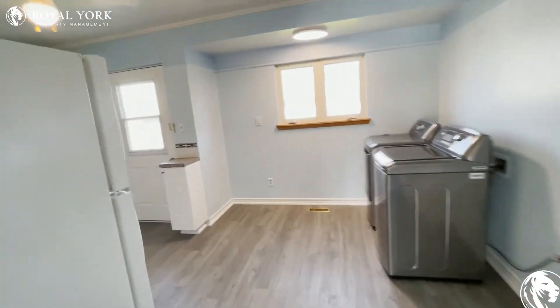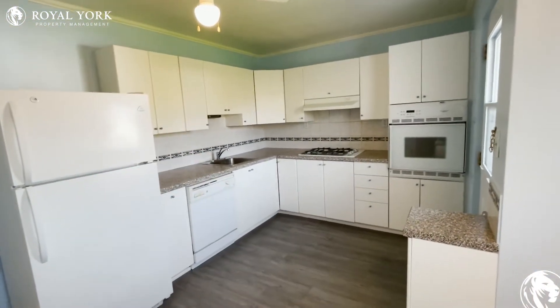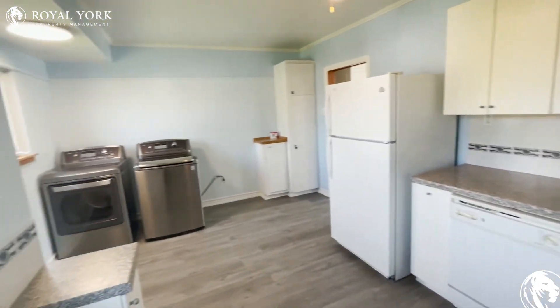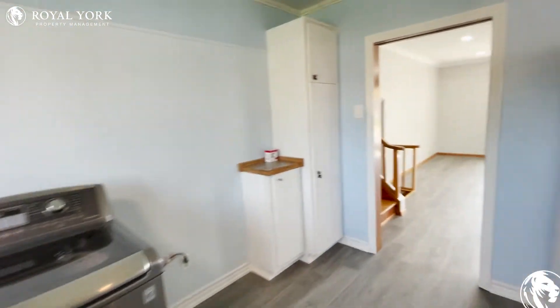Carrying on, this flows directly into your kitchen space. Very nice use of the cabinetry here up top and also below. Good countertop space as well for everything you need to prepare those nice meals. You also have your washer and dryer units in here as well, tucked away in the corner.